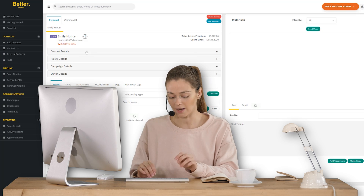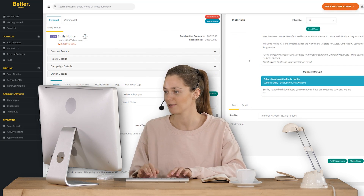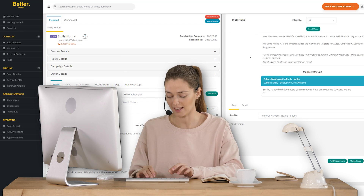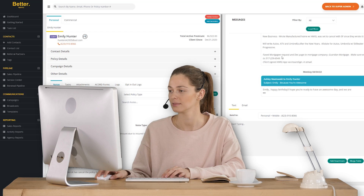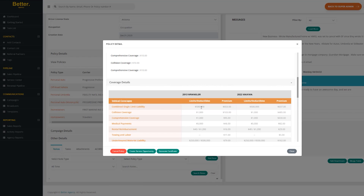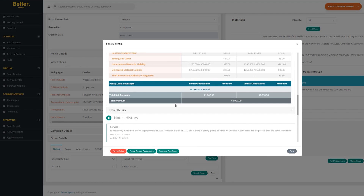Better Agency is one platform that has an insurance CRM, agency management system, pre-filled acord forms, commission reconciliation, and insurance proposals all built in. You can use your policy downloads from IVANS to trigger any of the automation campaigns already built out and done for you.